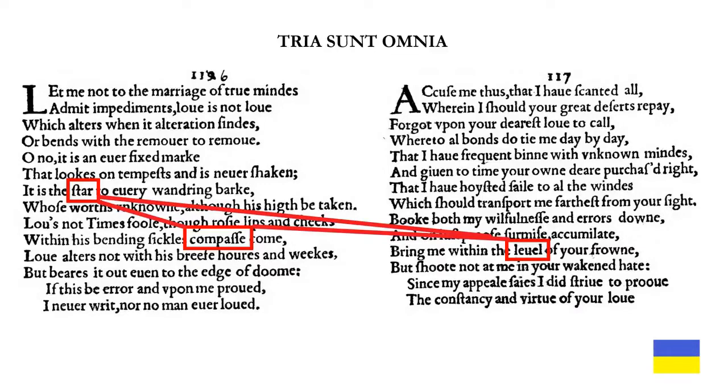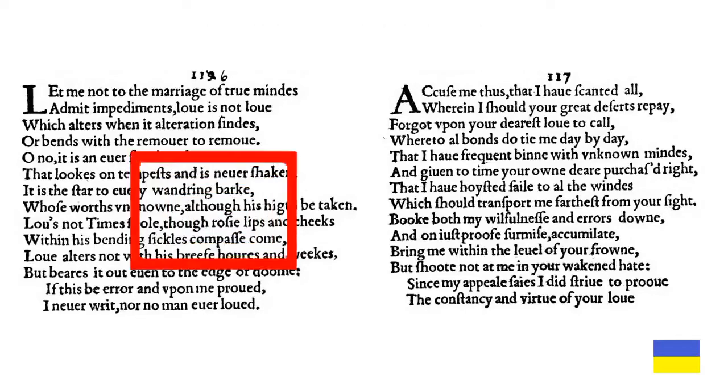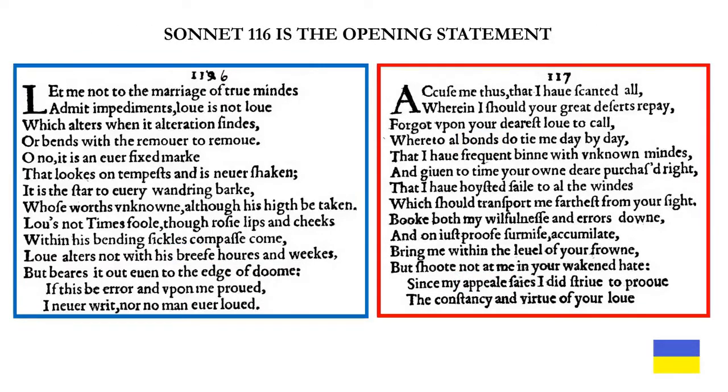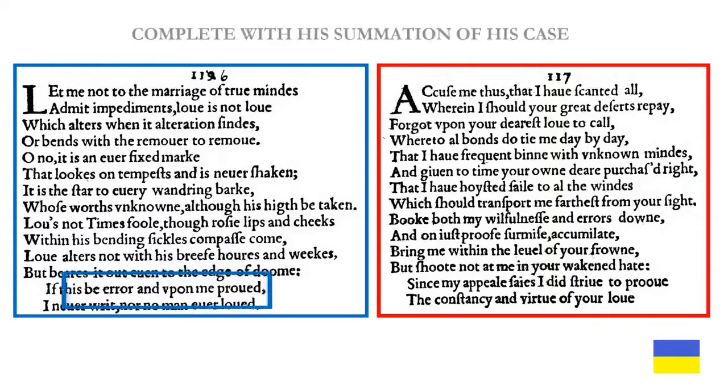Along the same lines, there is an allusion to Rosicrucianism in sonnet 116. Both poems form a legal argument and they have three commonly used legal terms: sonnet 116 has 'brief,' sonnet 117 has 'bonds' and 'appeal.' Sonnet 116 is the opening statement — it is brief — complete with the summation of his case.